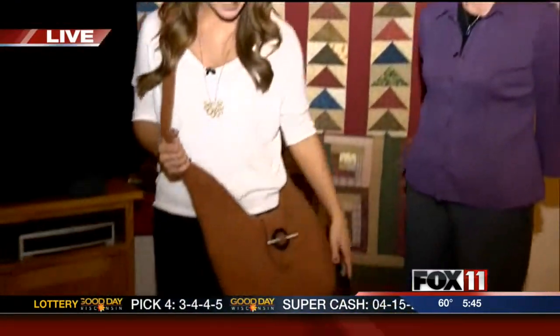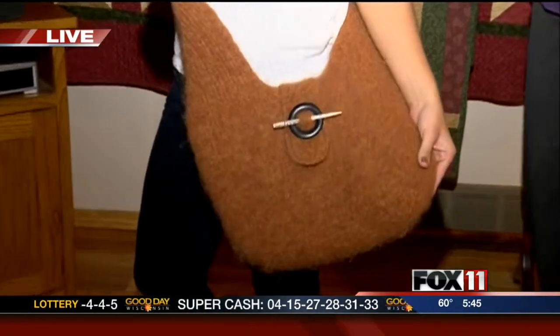Reporter Emily Deem is live in Neenah this morning with a local fiber artist. Good morning, Rachel and Pete. I want to introduce you to Candace Werner — she's a fiber artist from Neenah and we are in her home this morning. By day, she's an x-ray tech. By night, she creates beautiful bags, hats, scarves, and more out of animal fiber.